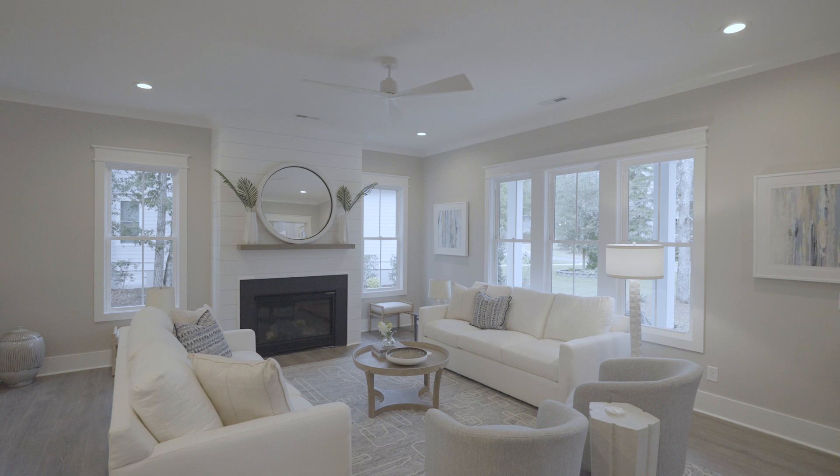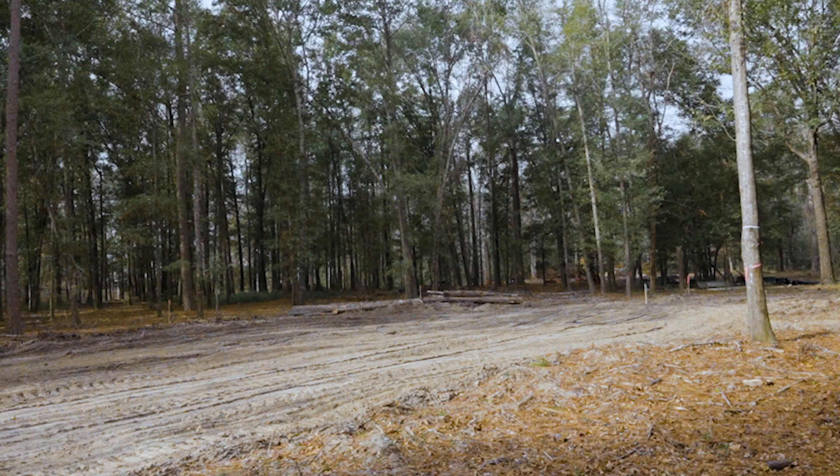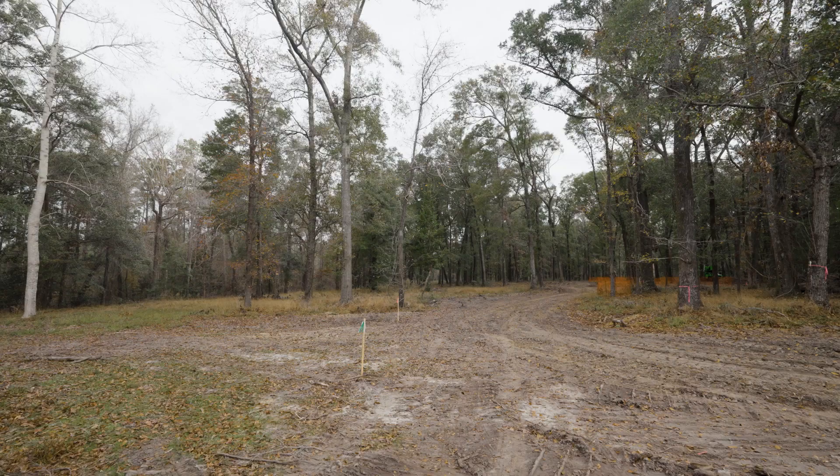That's awesome. That really sounds like a perfect fit for our new phase, which we're calling Old Forest, and it's the last 38 acres here at River Bluffs. Heavily wooded lots, really an opportunity for builders like yourself to really shine in the custom market, so we're excited about having you on the team to do that.